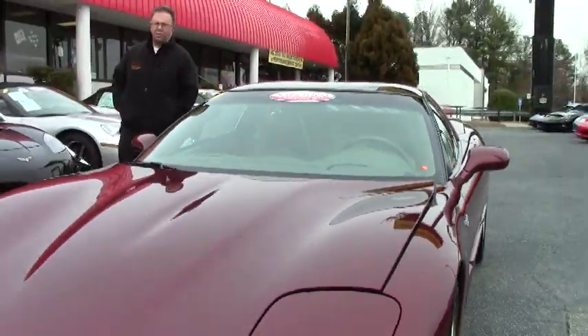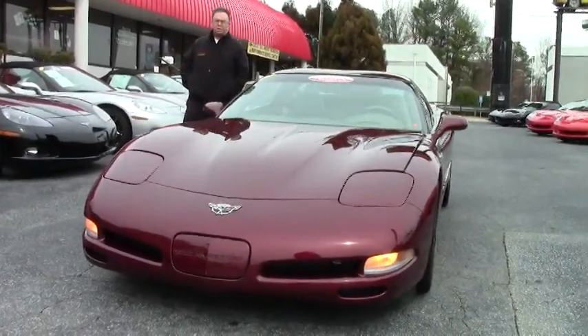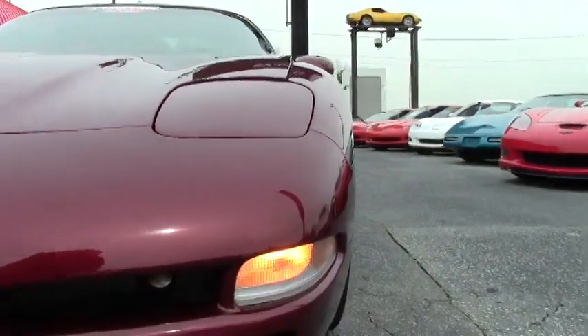Welcome to Buy-A-Vette folks. John Ivankovic here, and today we're going to take a look at an '03, which is the 50th anniversary of the Corvette. This is an anniversary edition — anniversary red with a shale interior.